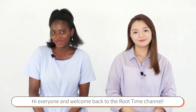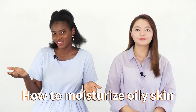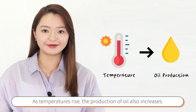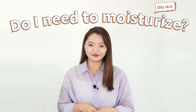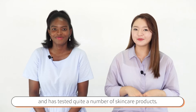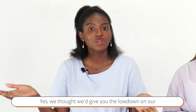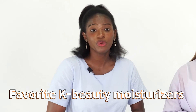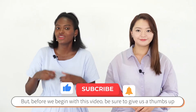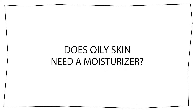Hi everyone, and welcome back to the Routine channel. Today we will be talking about oily skin, and specifically what questions people might have about how to moisturize oily skin. Moisturizing your skin is very important even during summer days. As someone who has been working in the skincare industry for quite a while and tested a very big number of skincare products, we are here to share the best moisturizing products for oily skin and the ways to choose the right one. We will give you the lowdown on our favorite K-beauty moisturizers designed for oily skin under $20. Before we begin, please give us a thumbs up and subscribe to the Routine channel for content like this every week.